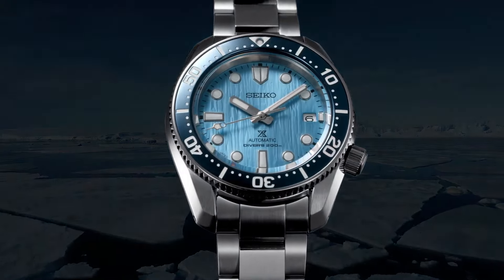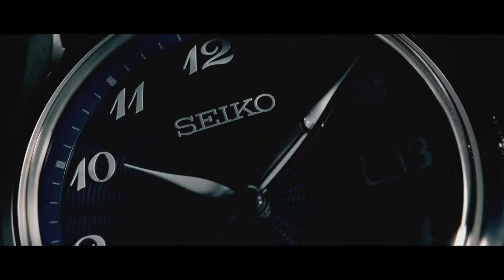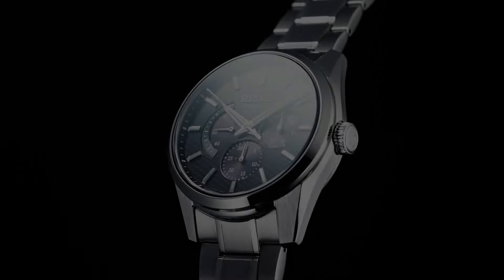Hello and welcome to my channel Base Watches Dot Today. I will show you the Seiko watches based on price and specifications. Please check the video description for more details.